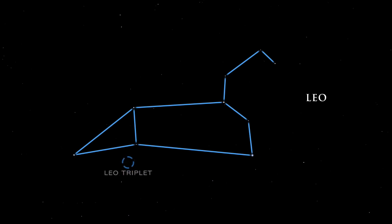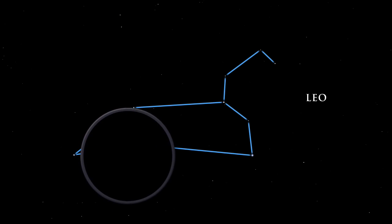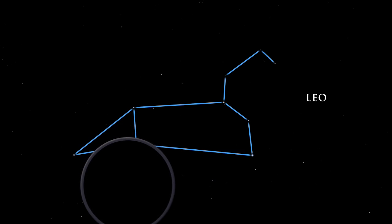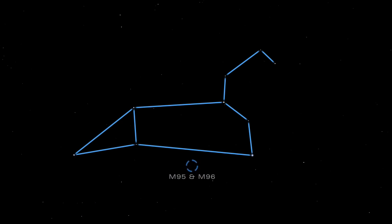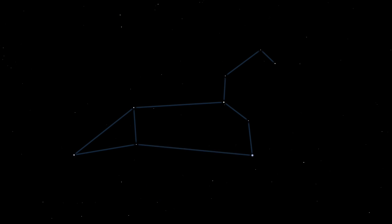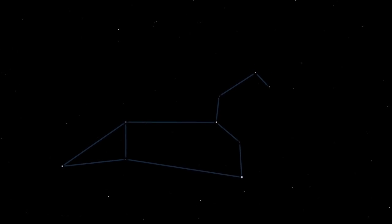Leo has several galaxies in his belly. M65, M66, and NGC 3628 make up the Leo Triplet, a lovely grouping of galaxies easily seen with a telescope. Close by is another group: M95 and M96 are large spiral galaxies. Between the Big Dipper and the head of Leo are three pairs of bright stars known to ancient Arab astronomers as the Three Leaps of the Gazelle.